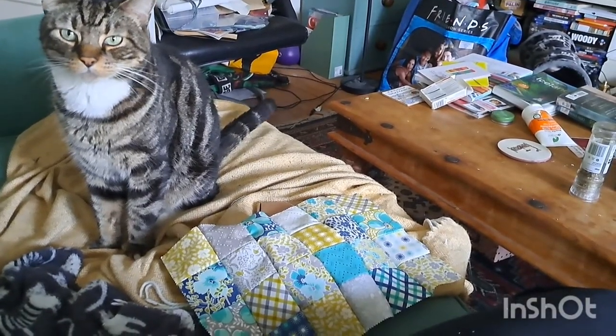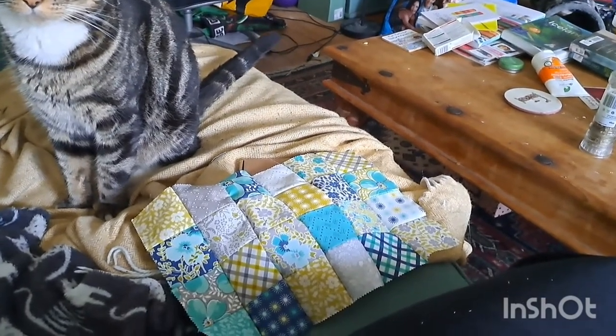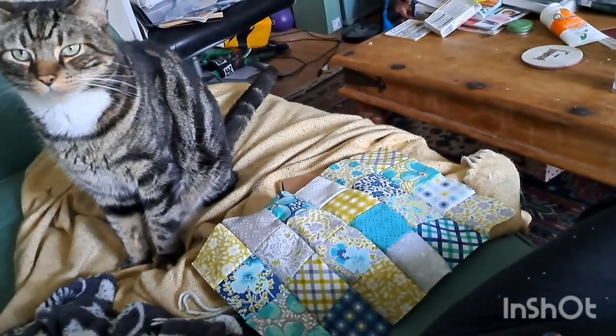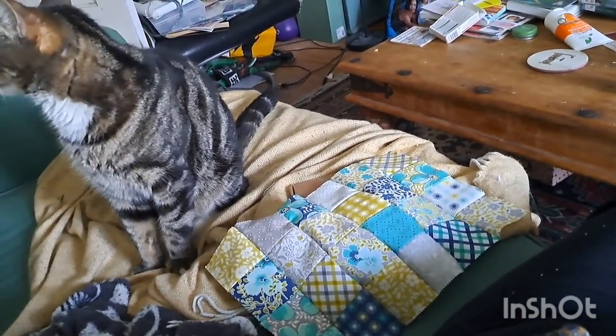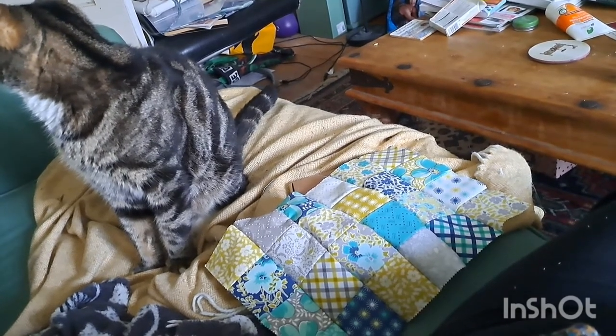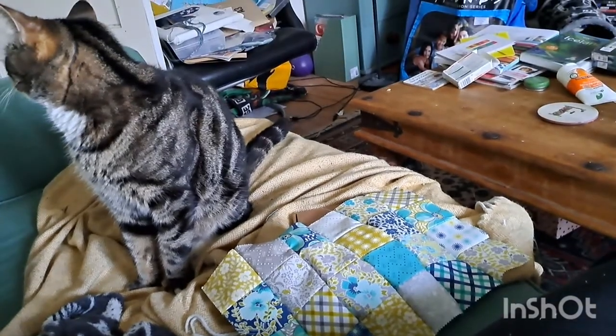Marley wants to show you my progress on my patchwork — I've done six strips of it now and he's very pleased about that! I'm going to put this down for a bit; I've still got four more strips to attach, but I fancy getting something new out now.